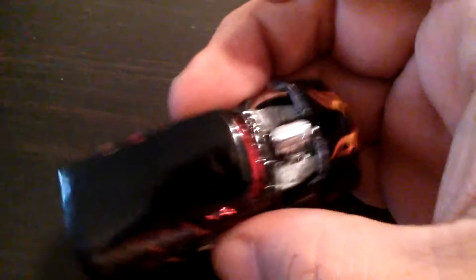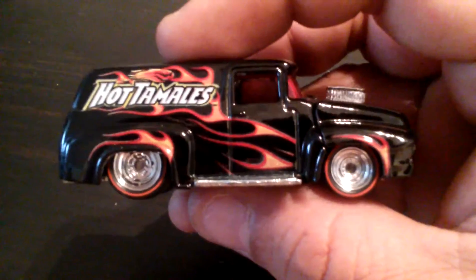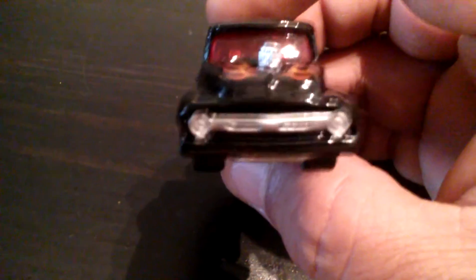And then there's Hot Tamales — and I think this is the 6.4 F100 Panel. And this does open up, so that's pretty cool. I like the front end — I'm not a big Ford guy but Ford does make some awesome trucks, I have to say.